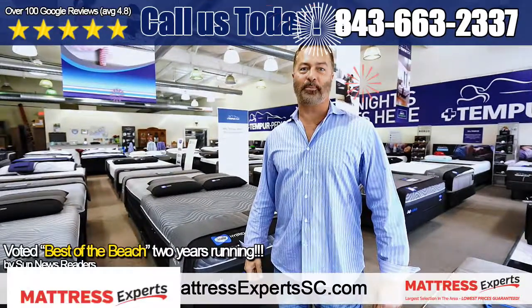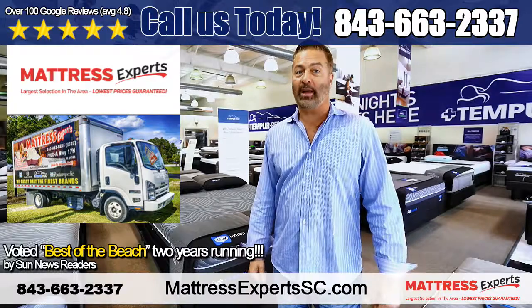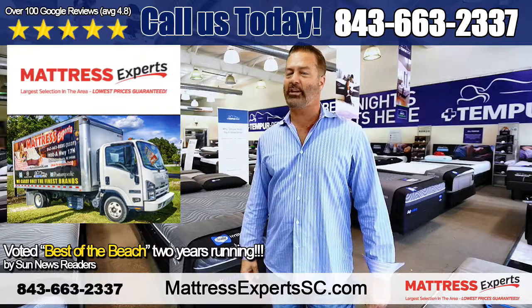Hey guys, it's Brian from Mattress Experts, bringing you my hot new summer promotion. Buy any queen mattress at Mattress Experts and upgrade to an adjustable power base from Ergo Motion for just $399.